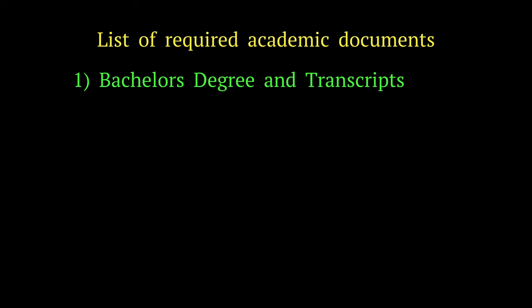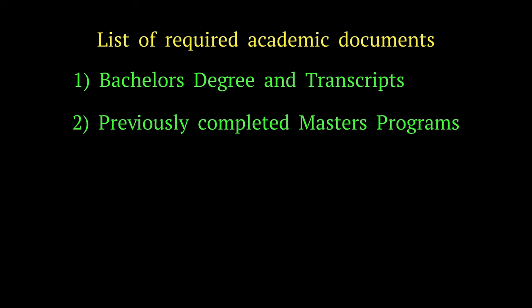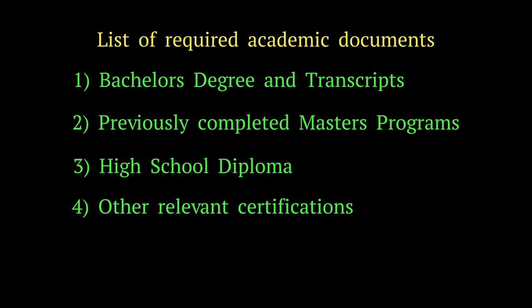Next, you want to make sure that you have originals and copies of all your existing academic documents, such as your bachelor's degree and transcripts, other master's programs you may have completed, your high school diploma, and any other relevant certifications. This step should be pretty easy and straightforward because it's literally the same set of documents you used to apply for your master's program. Just ensure that on the day of your visa appointment at the German embassy, you carry the originals and two photocopies of all the documents you plan to submit.